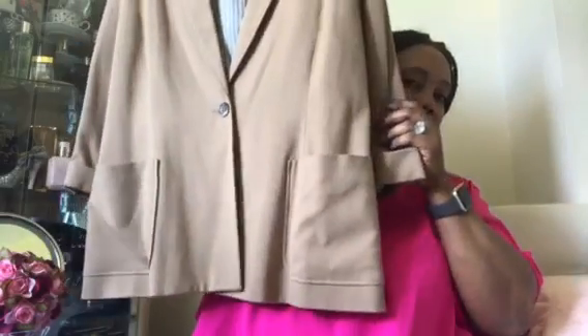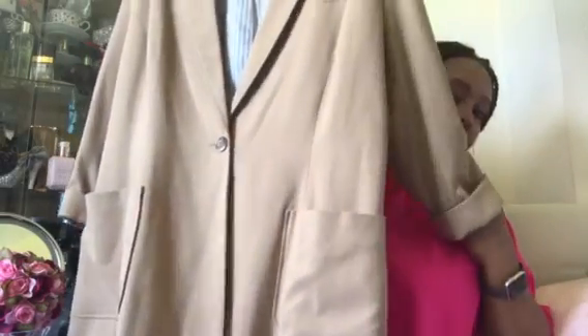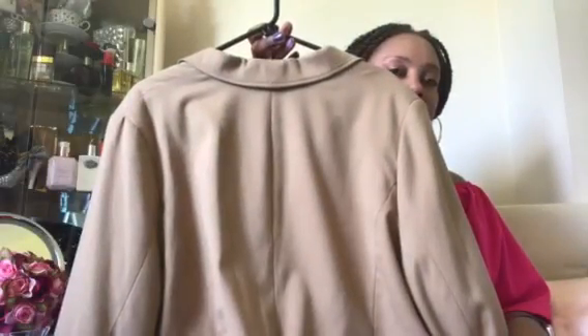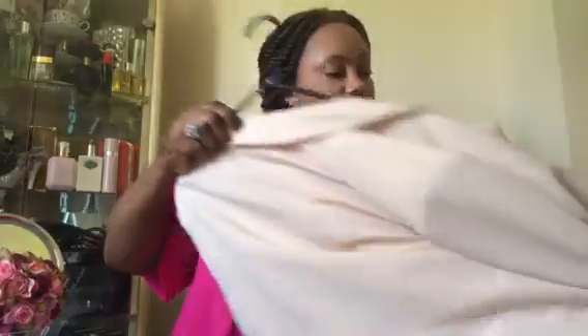The next one is a camel color blazer with three-quarter sleeves, some pockets, and the back.